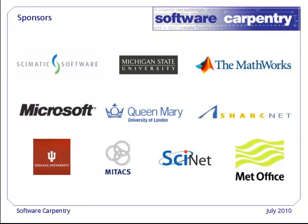In the last year alone, we've been funded by all of these universities, companies, research labs, and computing centers. Thanks to them, we're helping thousands of people get more done with less pain — over 140,000, if you believe the stats from our website.